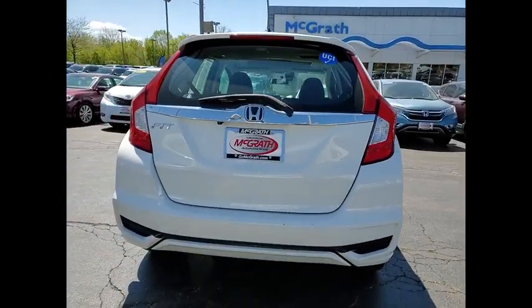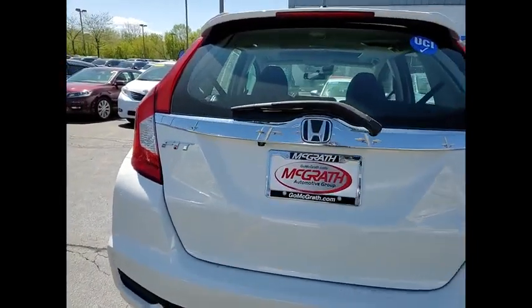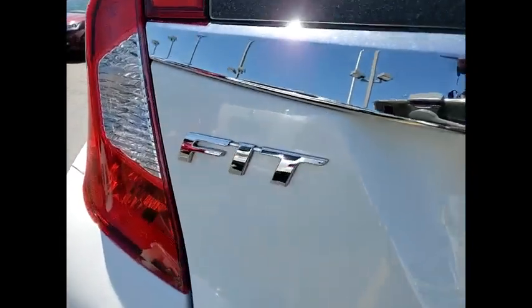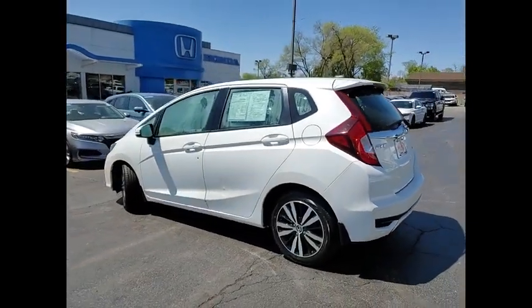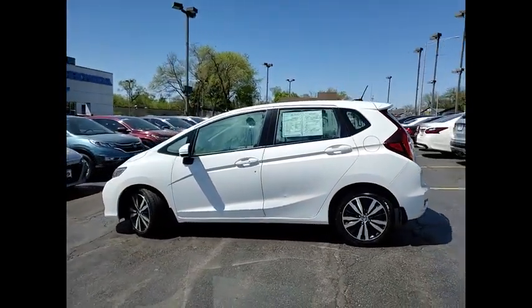Tire pressure monitor. Aluminum wheels. Rear spoiler. Brake assist. Traction control. Stability control. Daytime running lights. Engine immobilizer. Fog lamps. Front disc and rear drum brakes.